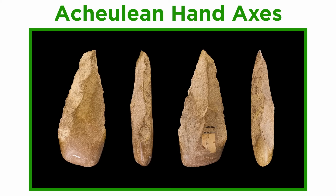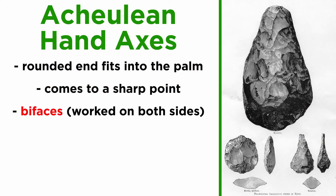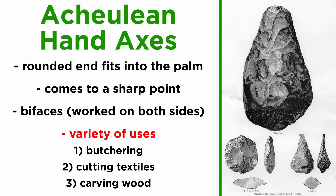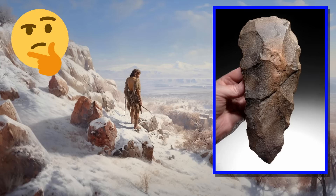While Acheulean lithics comprise a variety of tool types, by far the most common and well known are the Acheulean hand axes. These hand axes show a high degree of skill, hinting at the coordination their growing brains lent them. Hand axes have a rounded end that fits into the palm coming to a sharp point. They were bifaces — points worked on both sides — with a variety of uses, likely including butchering, cutting textiles, and carving wood. Some Acheulean hand axes found are so big they would have been unwieldy to use, leading to speculation that they may have been used in sexual selection or some early form of ritual activity.